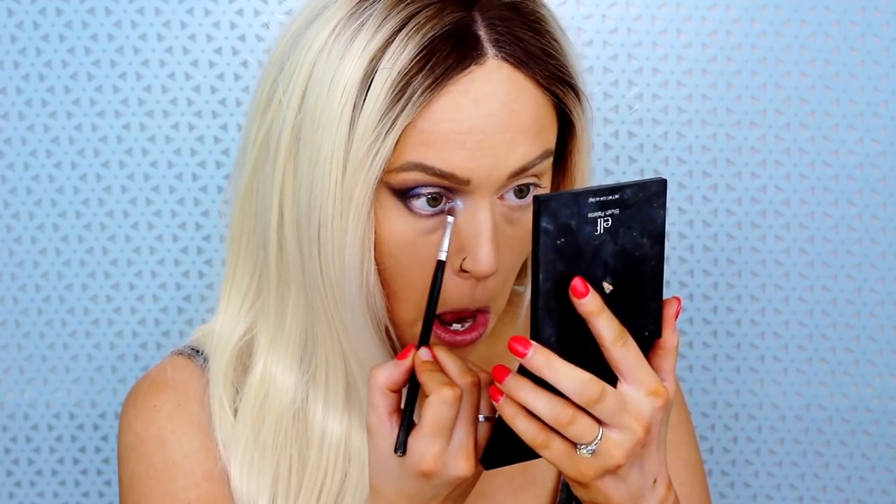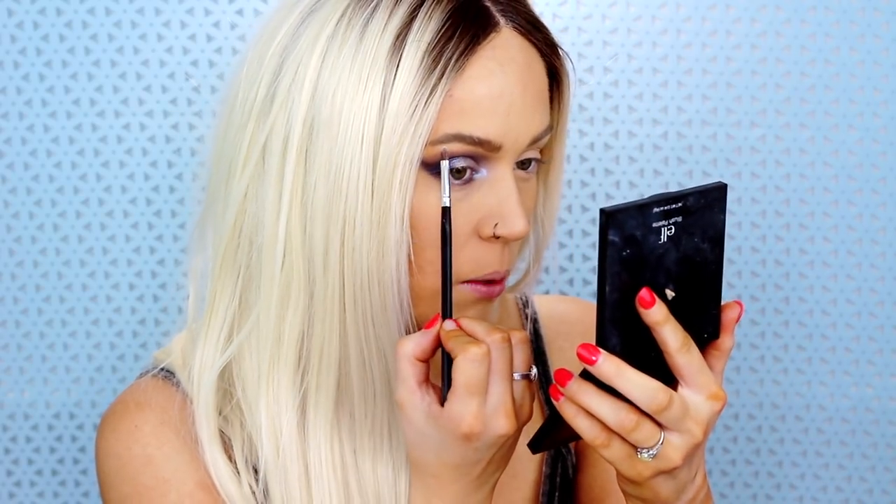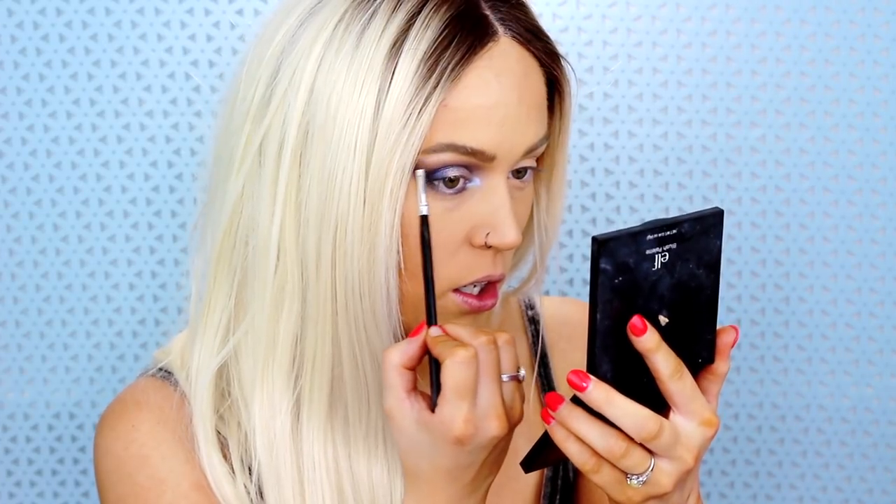Taking a smaller packing brush and dipping into the blue highlighter — since I'm not using it on my cheeks I'm applying it to my inner corner, then lightly to my brow bone. It has an almost iridescent shift which is really stunning. I'm going to finish up this eye, add a wing and some lashes, then we'll test out the highlighter and bronzer.